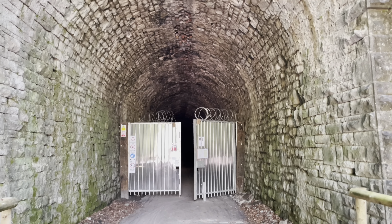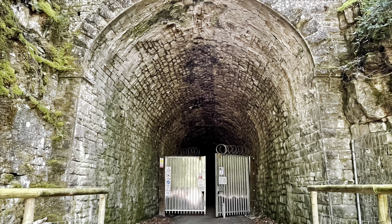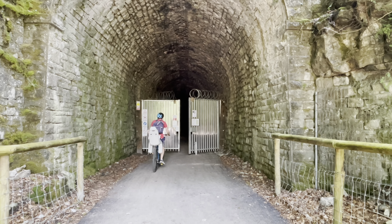Opening in 1876, Tydenham Tunnel at 1,188 yards long was constructed in 20 months. The tunnel was cut through carboniferous limestone and the portals are surrounded by masonry.